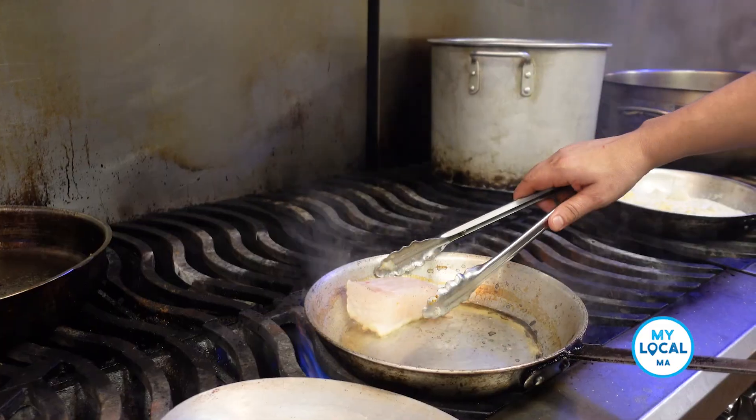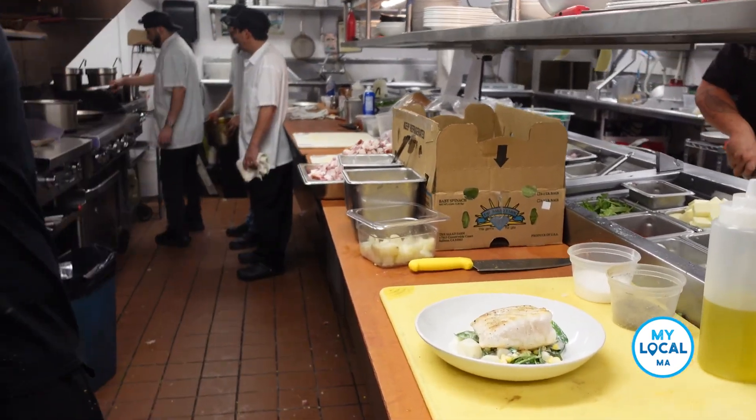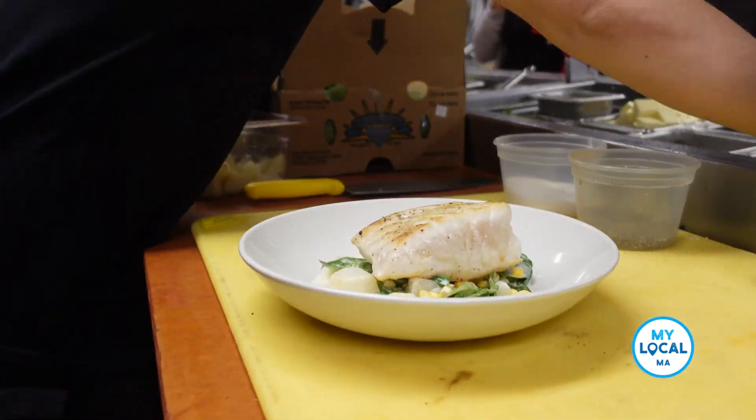In addition to the tuna and lobster and the cod that we bring in, we also run daily specials. The daily specials consist of different items from not only local farms but also fish such as monkfish — and for instance tonight we have a halibut on the menu. Those are high quality fish that are guaranteed fresh, so don't be afraid if it's something you've never heard of.